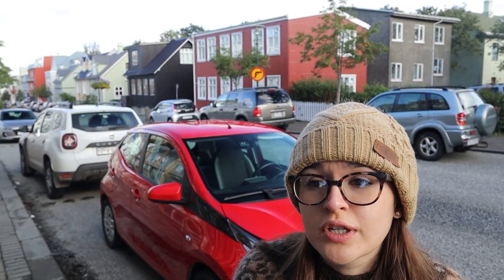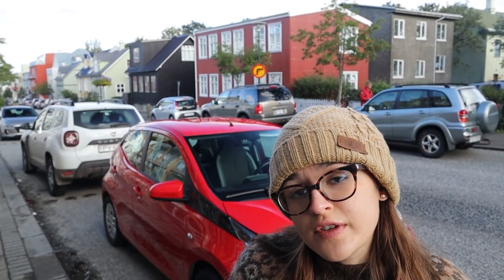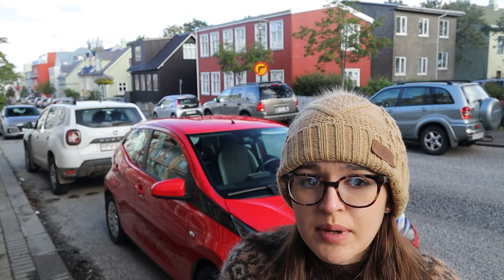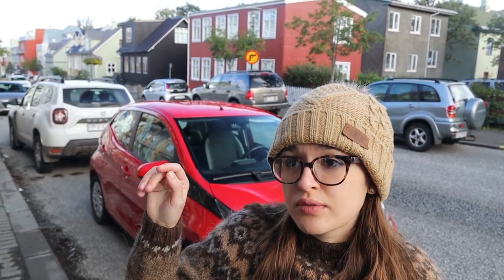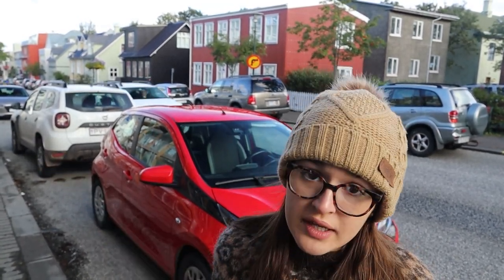The church is currently closed because it's a Sunday and they're having a church service inside, so maybe later we'll come back around to see the inside. Another interesting thing — you can actually pay a small price, I think around $7, and take an elevator to the top of the church for a viewpoint of all of Reykjavik.